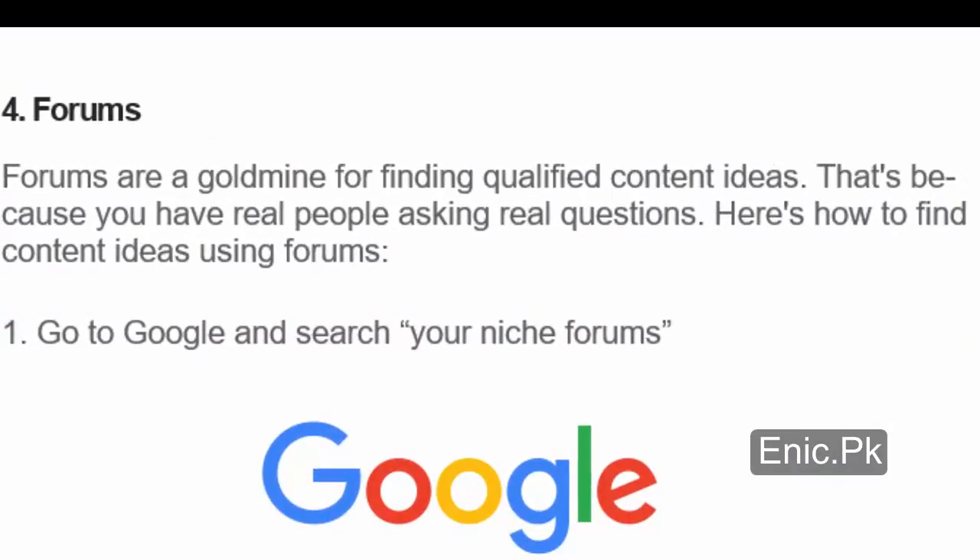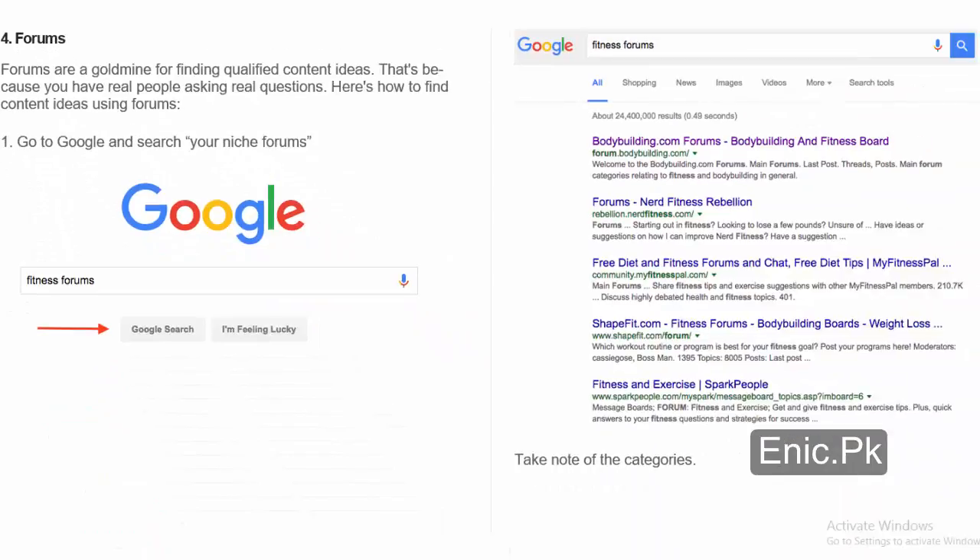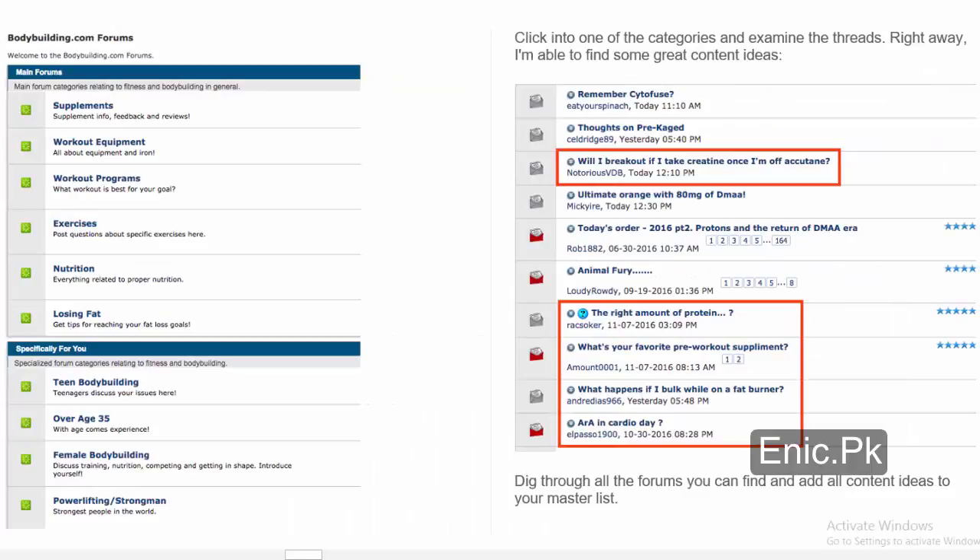Number 4: Forums. Forums are a goldmine for finding qualified content ideas, because you have real people asking real questions. Here's how to find content ideas using forums: 1. Go to Google and search your niche forums. Take note of the categories. Click into one of the categories and examine the threads. Right away, you're able to find some great content ideas. Dig through all the forums you can find and add all content ideas to your master list.